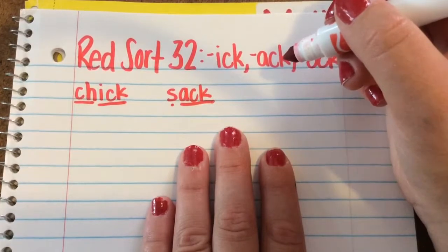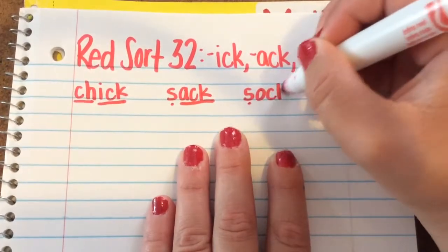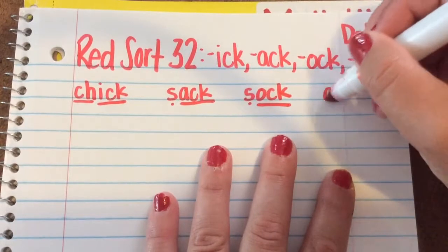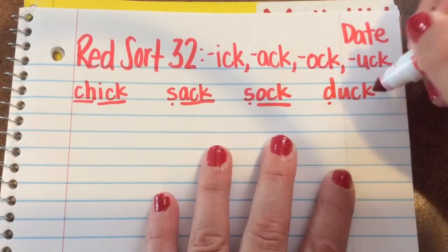For the Ack word family, we are also going to have S-Ack: Sock. And for the Uck word family, we are going to have D-Uck: Duck.